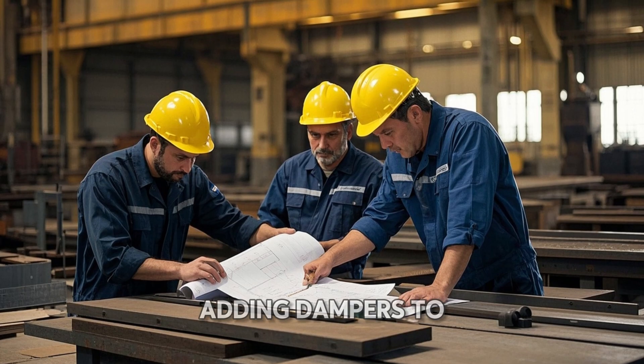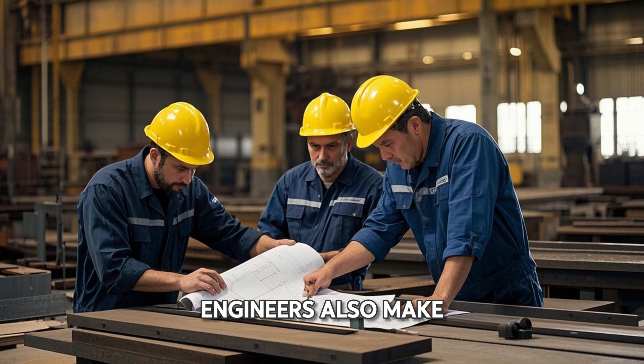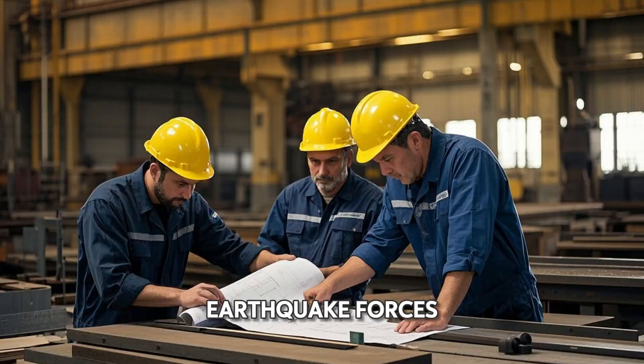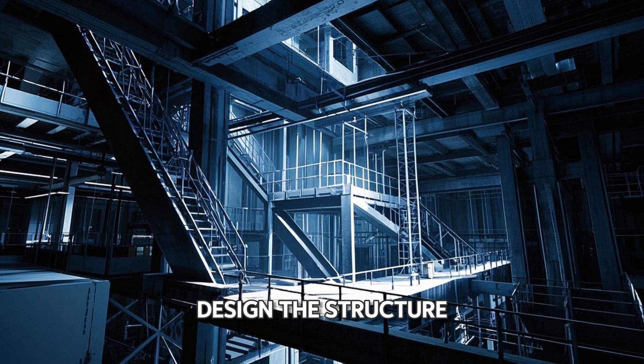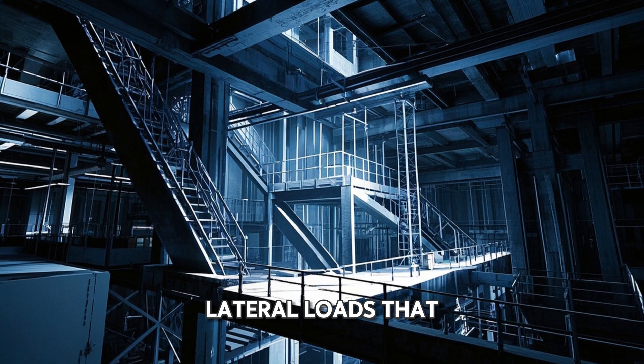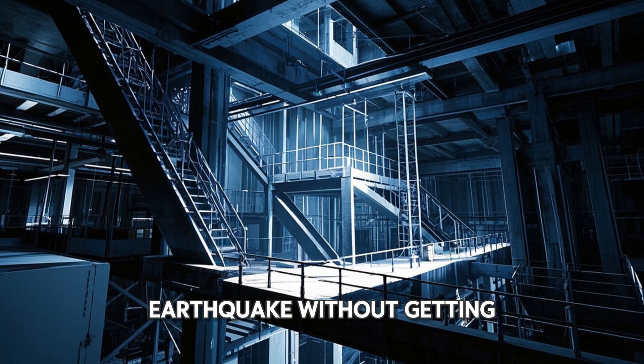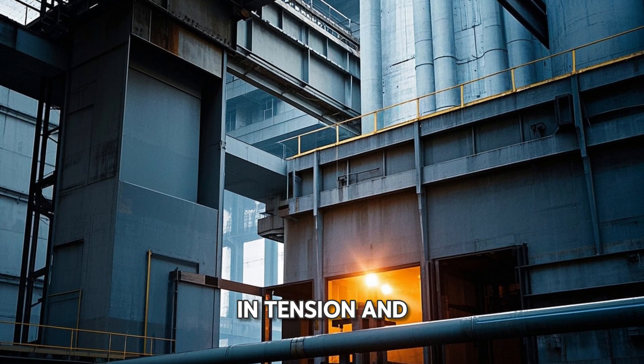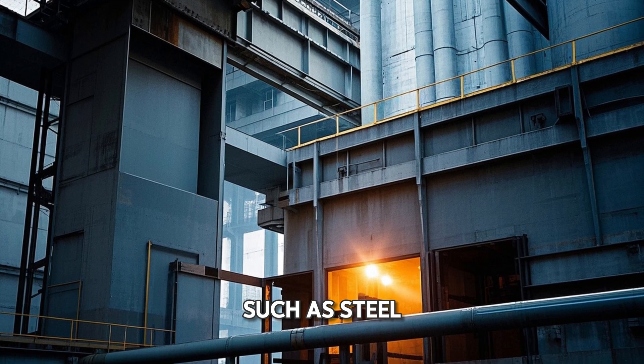In addition to adding dampers to the structure, engineers also make sure that the structure is strong enough to withstand the earthquake forces. This means designing the structure so that it can resist the lateral loads created by the earthquake without getting damaged. This often involves using materials that are strong in tension and compression, such as steel and concrete.